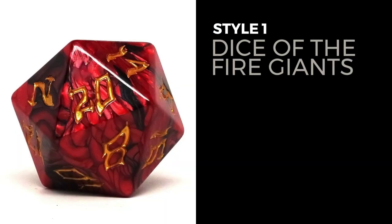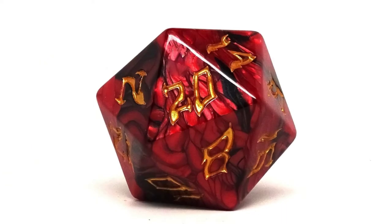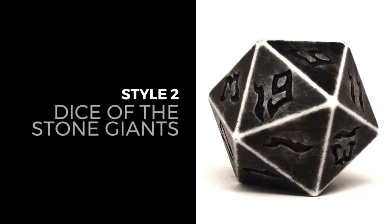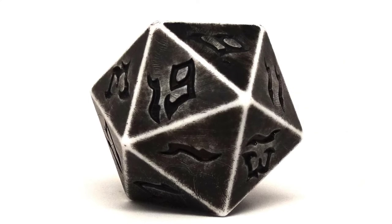Dice of the Fire Giants — these red and black swirled beauties feature gold numbers that really show off the fierceness of this series. Next is Dice of the Stone Giants. These massive dice look like they were hand-carved out of rock.